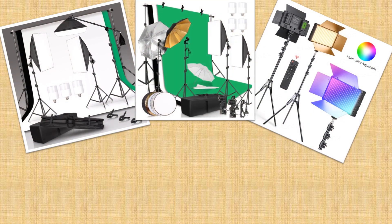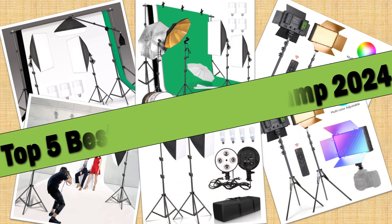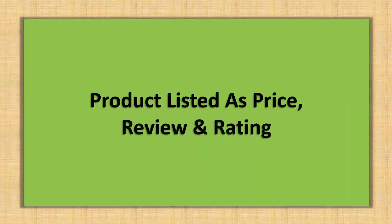Hello friends. Today I will share with you the Top 5 Best Photo Studio Lamps 2024, so let's check it out. Products are listed with price and review rating.